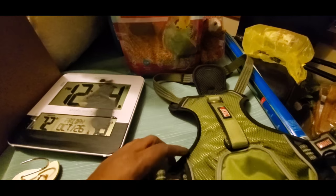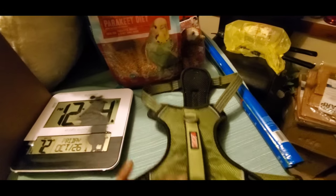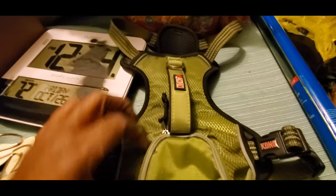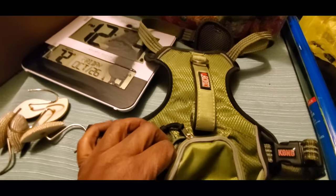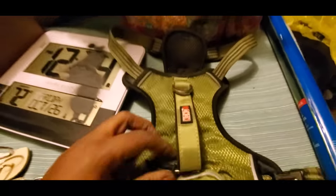We're going to start with PetSmart. I'm pretty sure this was a return, but I thought it was a cute little dog harness. It has a cute little pocket — look at that little pocket right there. I don't know what you'd put in it... oh, put his poop bags in there. That's cute.